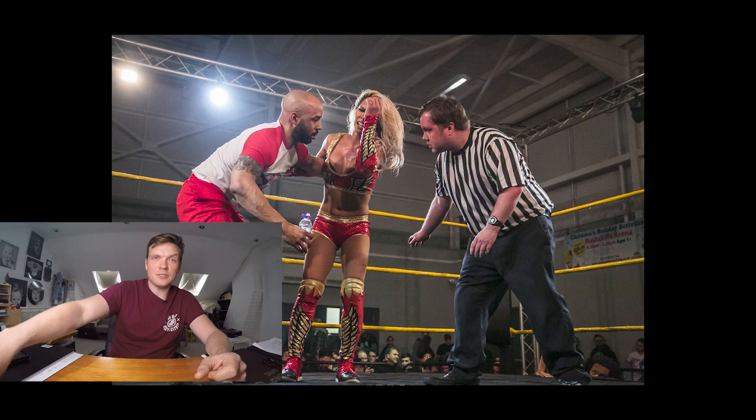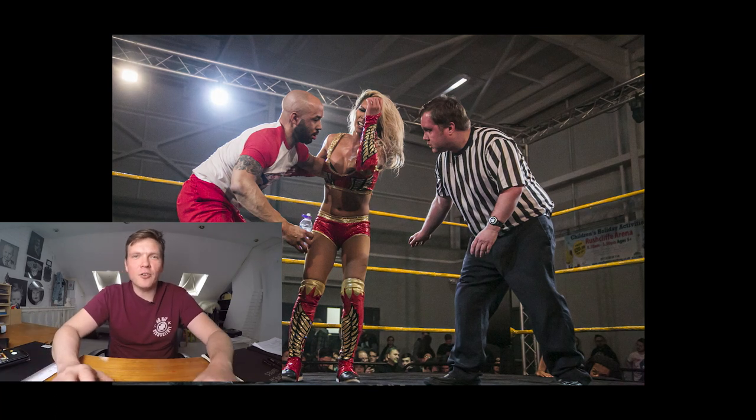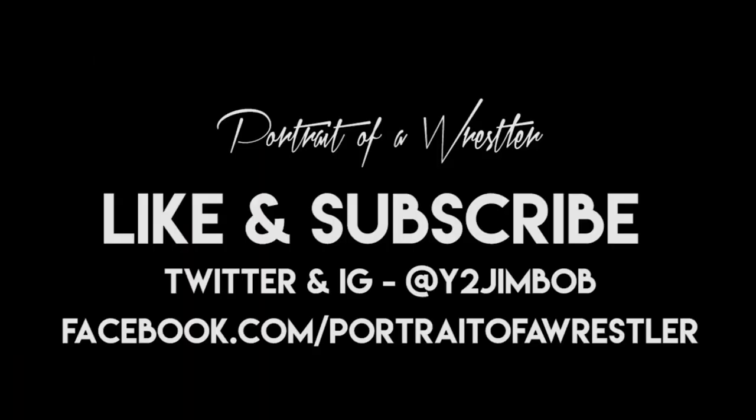I hope you've enjoyed that video — part two. If you did, share it on the internet. You can follow me on Instagram and Twitter at y2gymbob — it's 'Portrait of a Wrestler' everywhere else. Tell your friends, tell anyone you like, tell people you don't like — subscribe to the channel, and as ever, all the very best.